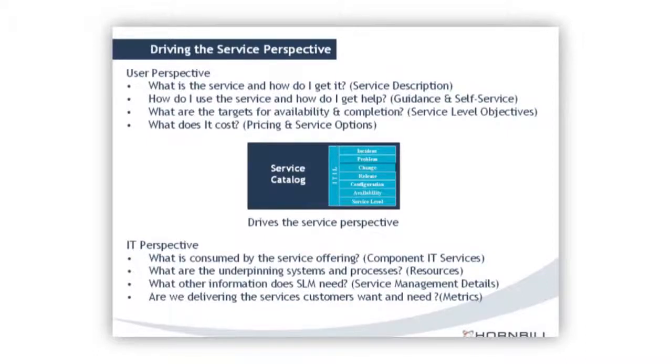Why is it important to drive this service perspective? Think about yourself as a consumer. What do you want to know about anything you buy or order? You want to know what it is and how you're going to get it, how to use it, and what happens if it goes wrong — where do you go for help? How quickly will you get it? There are also related services that might interest you — just like going to Amazon for a printer cartridge and being suggested paper as well.